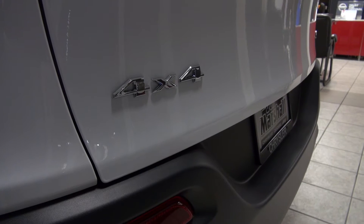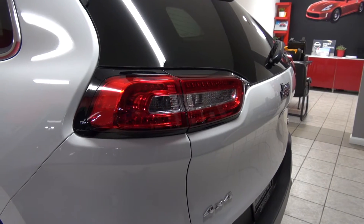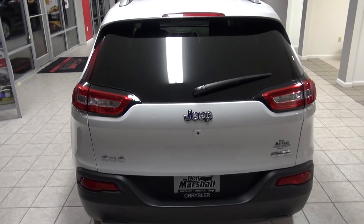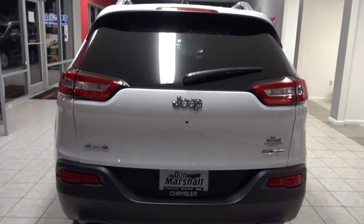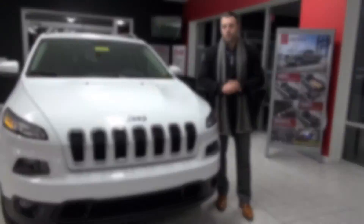This one features four-wheel drive but they do offer it in front-wheel drive. This one also has cloth interior but you can get leather. There are so many different packages and options on the new Cherokee — we definitely wanted to at least give you this quick look.